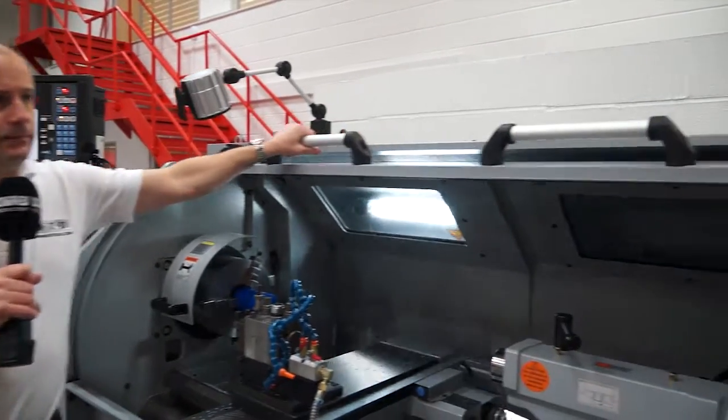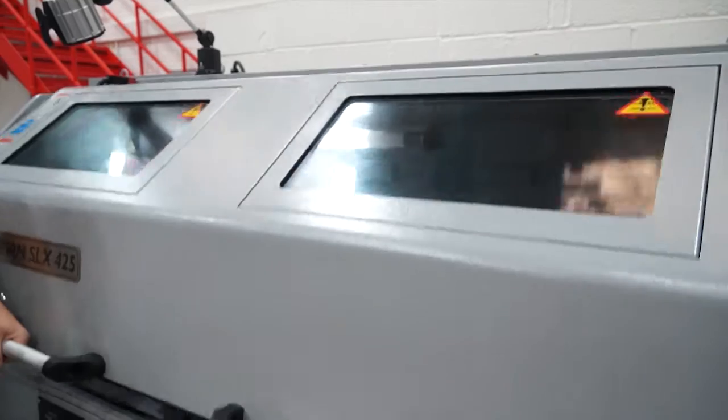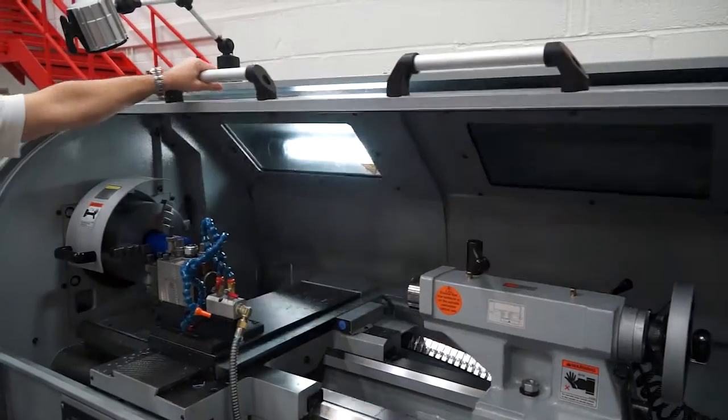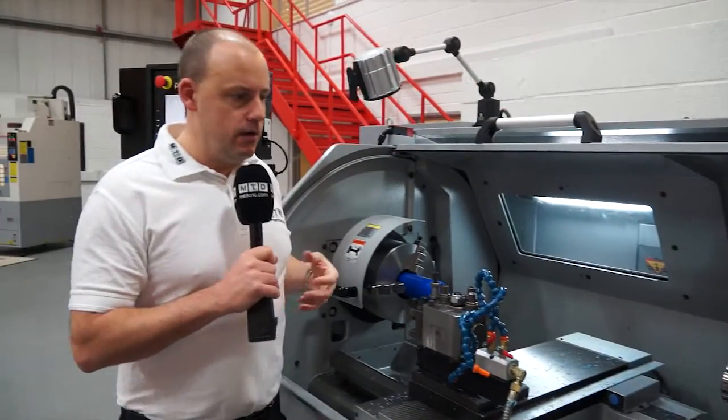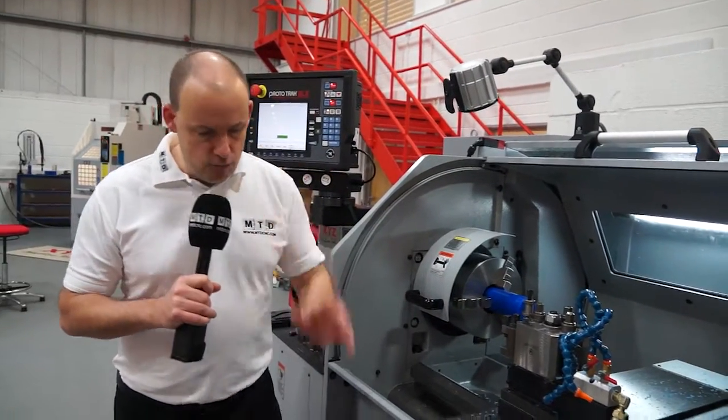Opening and closing the door — very easy to access, no restrictions once the door's open. You can get into the machine, set, and do whatever you need to do.